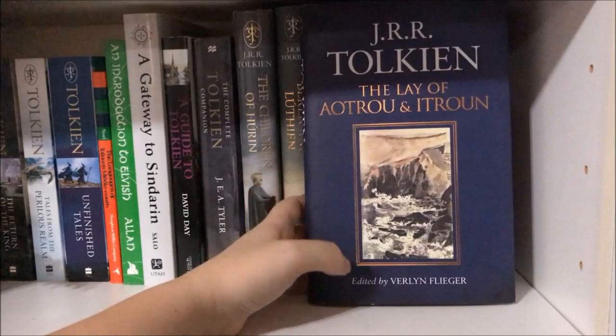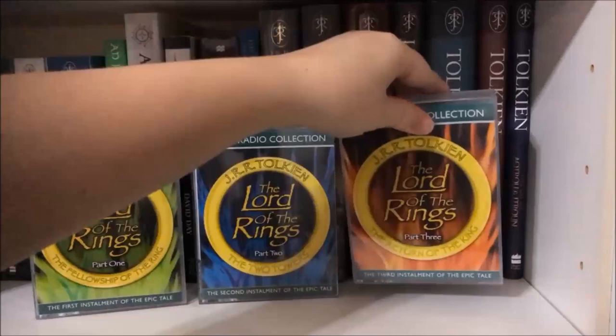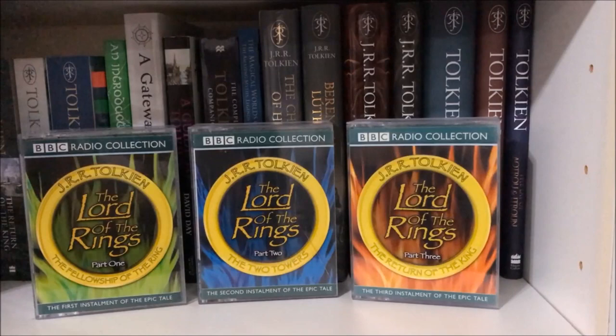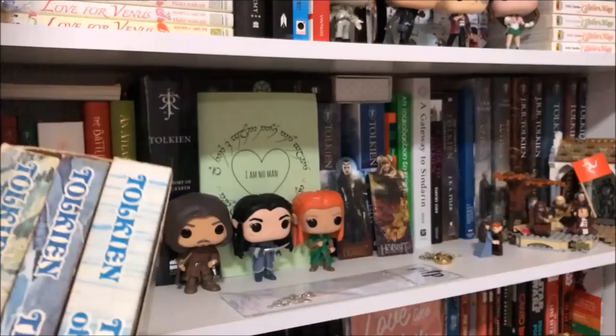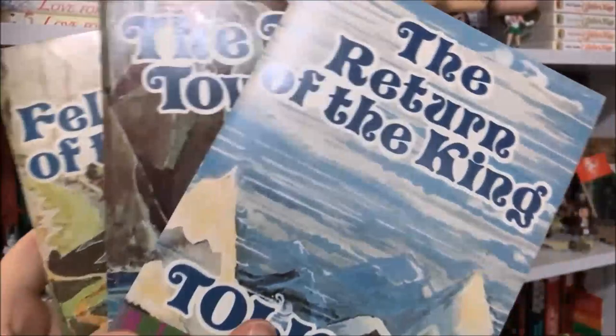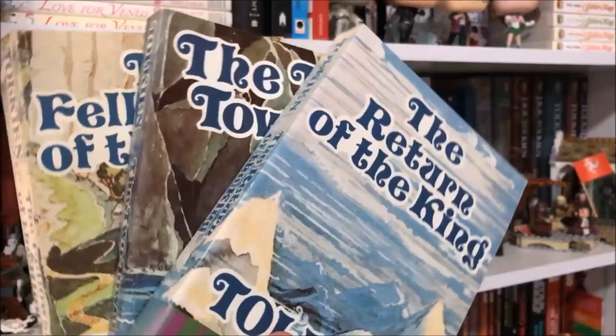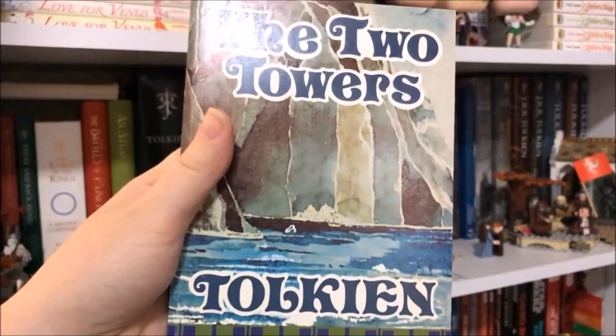I also have a couple more things I nearly forgot about. I have the entire BBC radio performance of The Lord of the Rings on cassette tape, and — like a true 90s kid — I do still have a fully functional Walkman to listen to it on. I also have a vintage box set of The Lord of the Rings that I found for ten dollars at my local secondhand bookshop. I bought it for my dad because he'd ruined my copy of The Hobbit, so I thought a cheap set of his own would stop him reading mine. But then I noticed the cover art was done by Tolkien himself, so I decided to keep these editions — and if he wants to read Lord of the Rings he can go find his own.